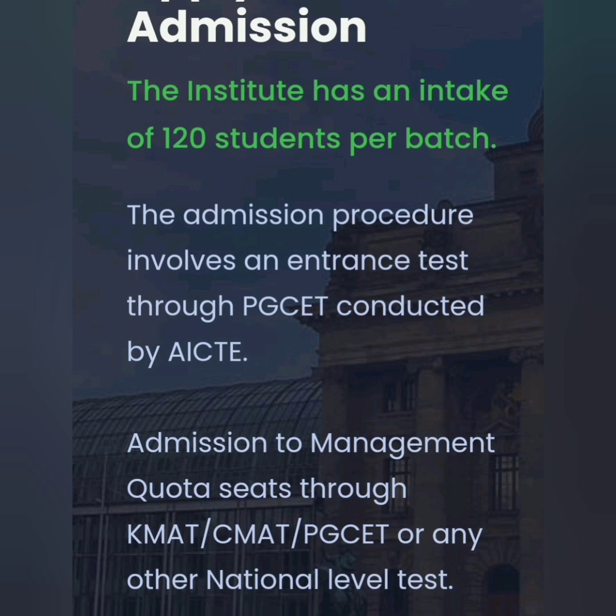The admission is through PGCET, KMAT or CMAT, or any other national level test. If you have given one, you can take admission.